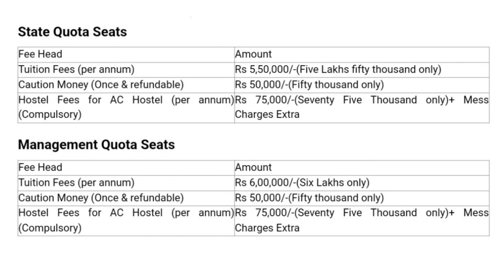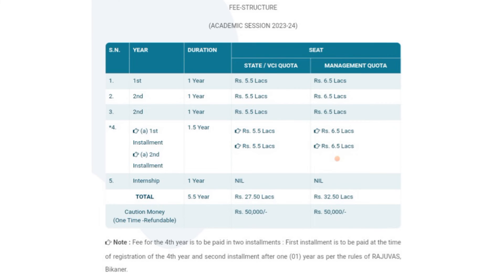Next, moving on to the fifth veterinary college, which is Shekhavati Veterinary College. This is the fee structure for state and visa quota as well as for the management quota. The total BVSc and AH course fees for state and visa quota is 27.5 lakhs, and for management quota it is 32.5 lakhs. So this is the total fees for doing BVSc and AH course in this private veterinary college in Rajasthan.